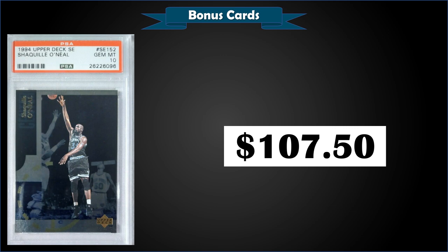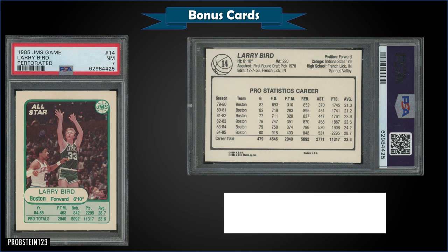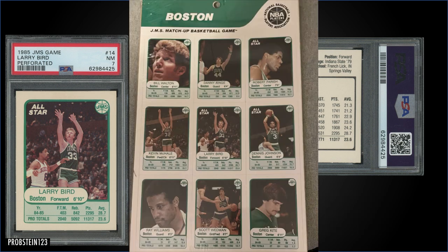The Special Editions were inserted one per pack — cards 1 to 90 were in Series 1 and 91 to 180 in Series 2, so this Shaq is in Series 2. There's also a Special Edition Gold parallel which were inserted 1 in 35 packs. From 1985 JMS Game, we have a perforated Larry Bird graded Near Mint PSA 7. This card sold at auction for $42.55. It's a pop of only 2 in a PSA 7 slab, with only 43 graded higher — the highest being 7 Gem Mint 10s. Here's a look at how these games came — in a sheet, probably hard to find sealed. Keep your eye out; quite rare, low pop.